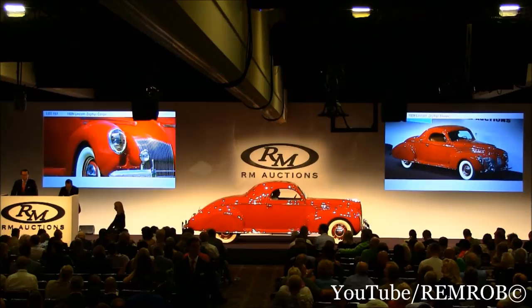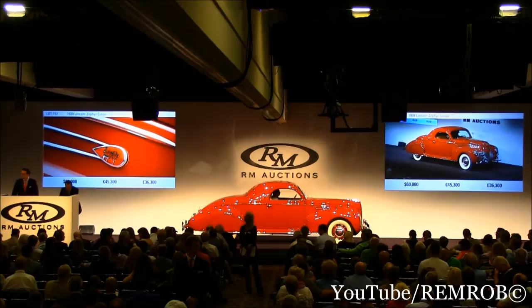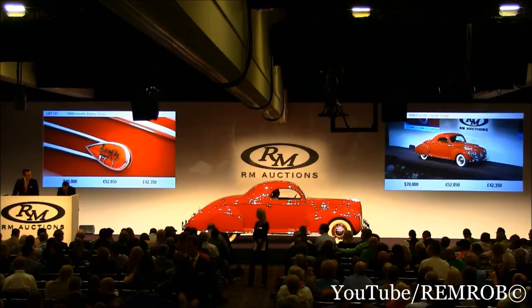Why have $60,000? Sir — $60,000. Thank you. $60,000. Why have $70,000 anywhere now? At $60,000, do I have $70,000? At $60,000. $70,000 — thank you, sir. $70,000. Now $80,000 if you like. I'm selling the car above the reserve. Sir, I like that you smile at me. $75,000 now. It's nice when people smile at me at the same time.